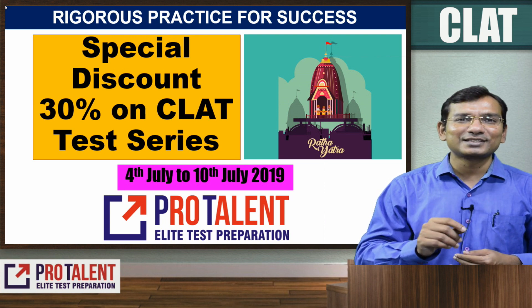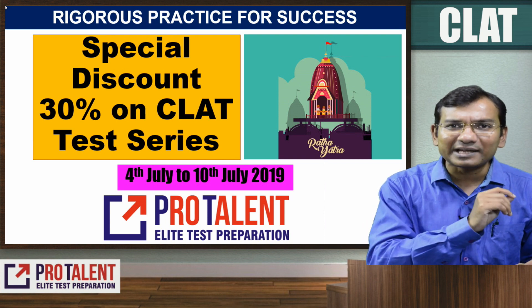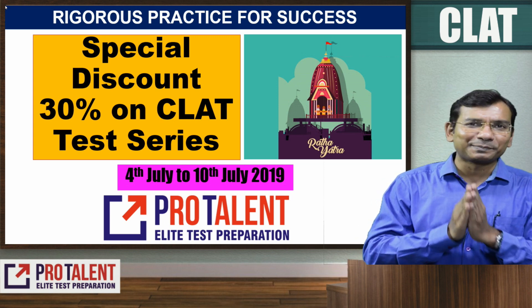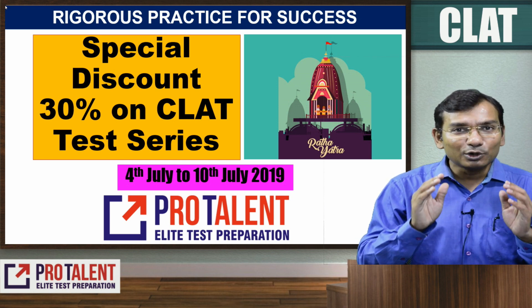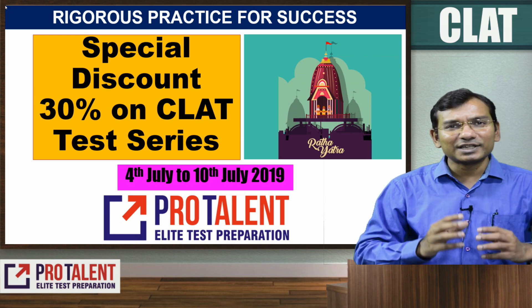The most important part of the online sectional test is that you can do a proper analysis of what you have done. It is very important to appear for this online section. With this, we also upload very good GK content which is exclusively available for test series students.